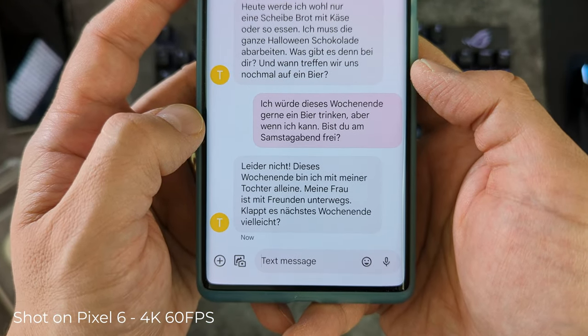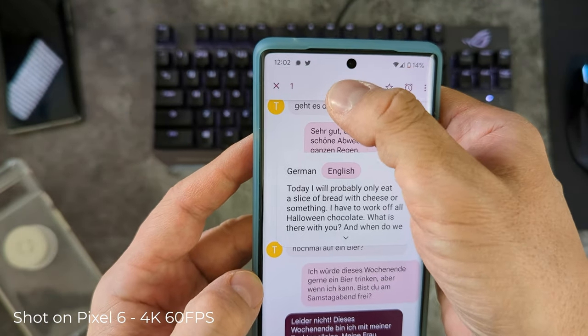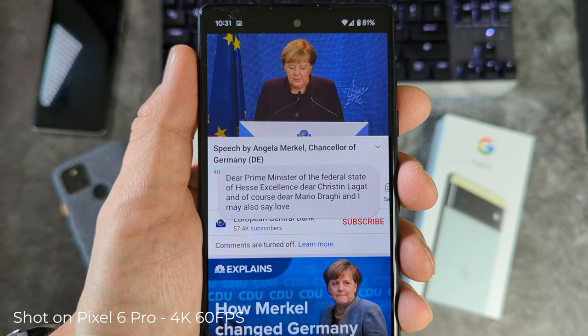On top of those two examples, the context hub is also responsible for launching translation features automatically when texting in different languages, and captioning videos for you while you watch them.